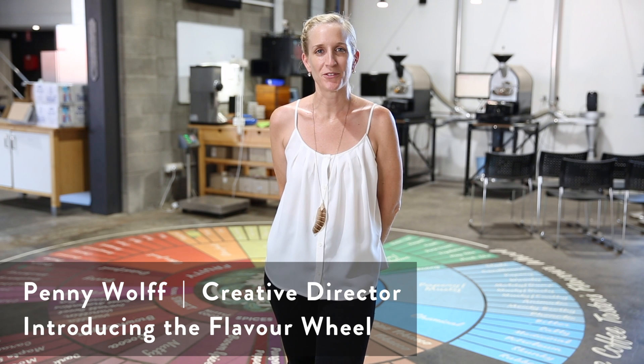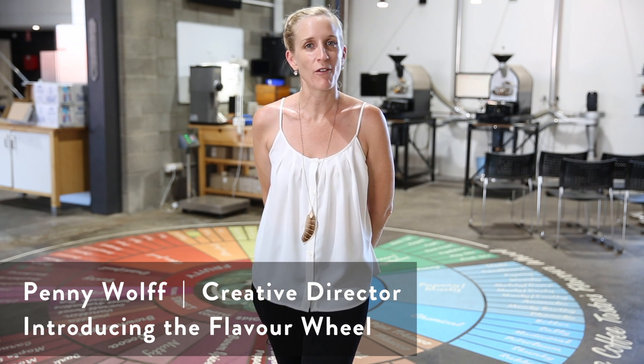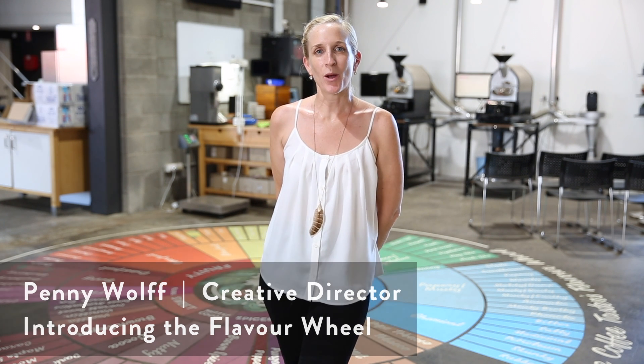Hi everybody, I'm Penny Wolf, I'm one of the owners here at Wolf Coffee Roasters, and what I want to talk to you today about is our awesome coffee tasters flavour wheel.